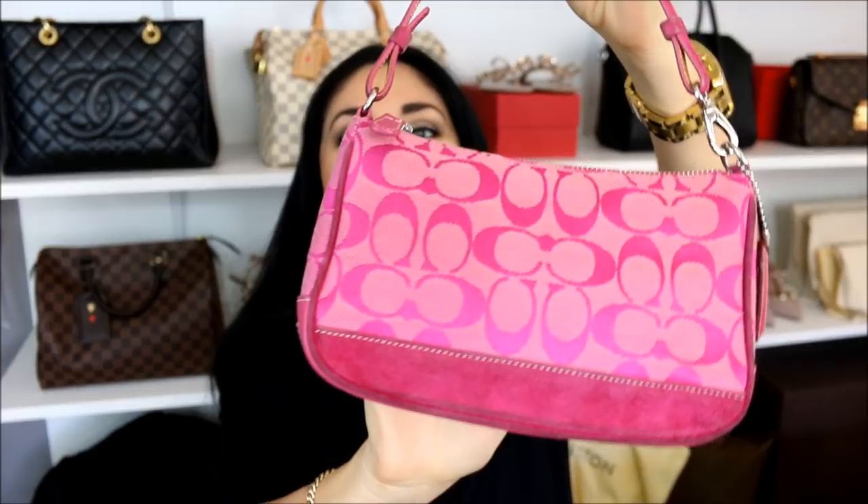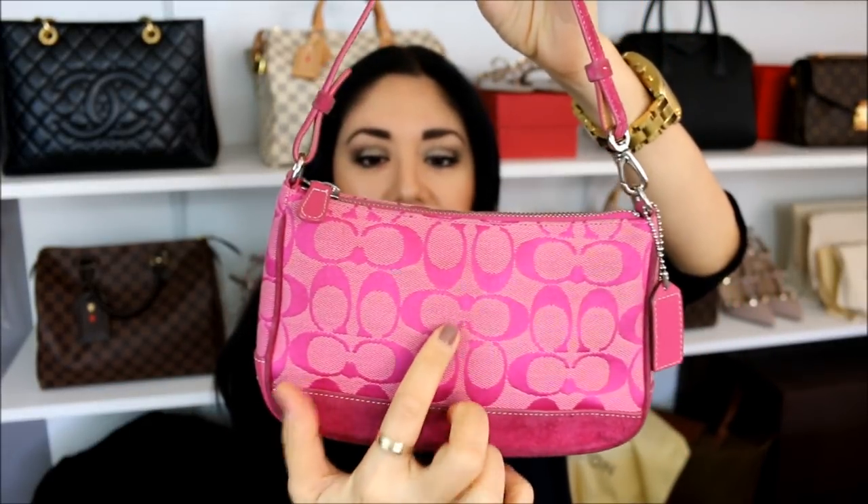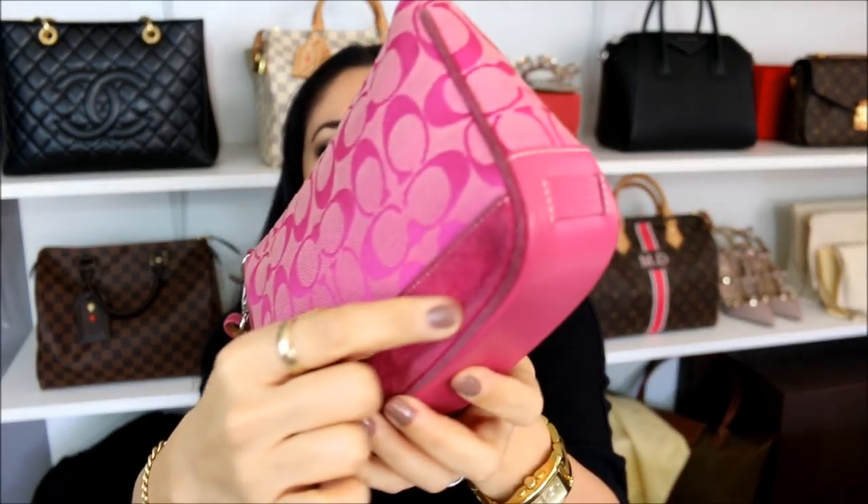I think it is the Demi Baguette — if I'm wrong, let me know in the comments below. I used it to death. It has the signature Coach fabric and then pink suede at the bottom with a pink suede handle. It has color transfer throughout, but for as old as it is and as much as I used it, even with the color transfer, I still think that it's held up insanely well.